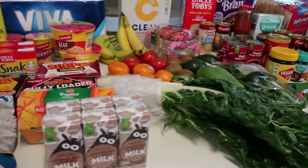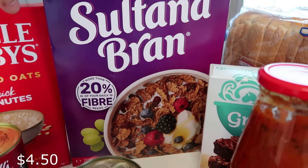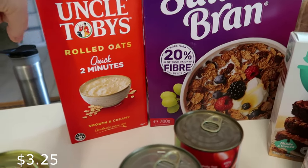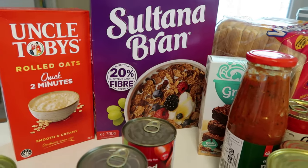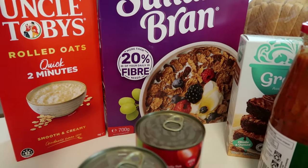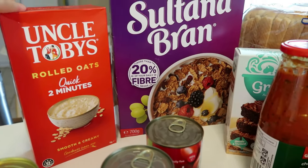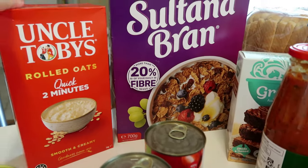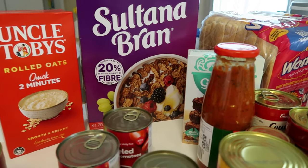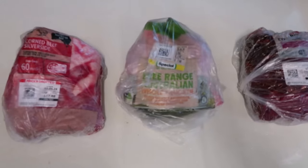I've also picked up the big box of Sultana Bran - 700 grams, on special. I was going to get Nutri-Grain but it was a smaller box. I also got the Uncle Toby's rolled oats. I do get the home brand ones occasionally - they're only about a dollar something a bag - but I do love Uncle Toby's creamy rolled oats. They had a special at about three dollars, and I have oats every morning, so they last for ages.